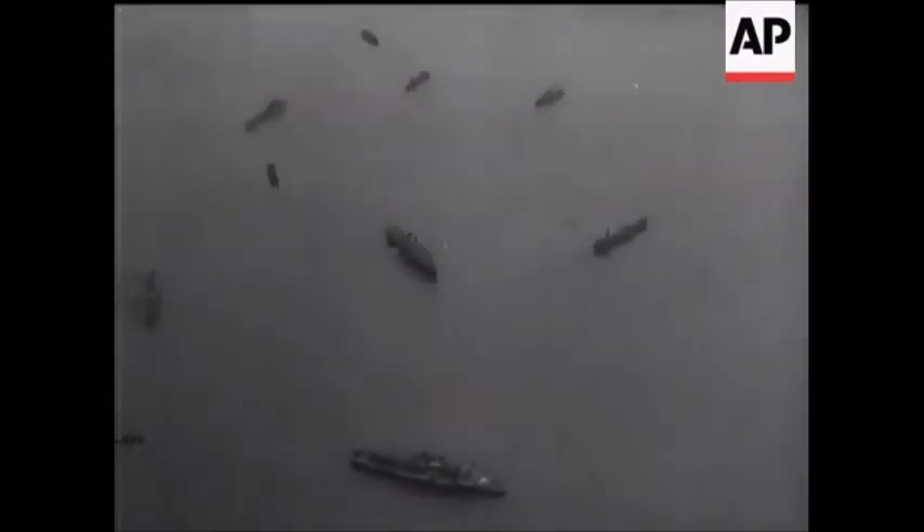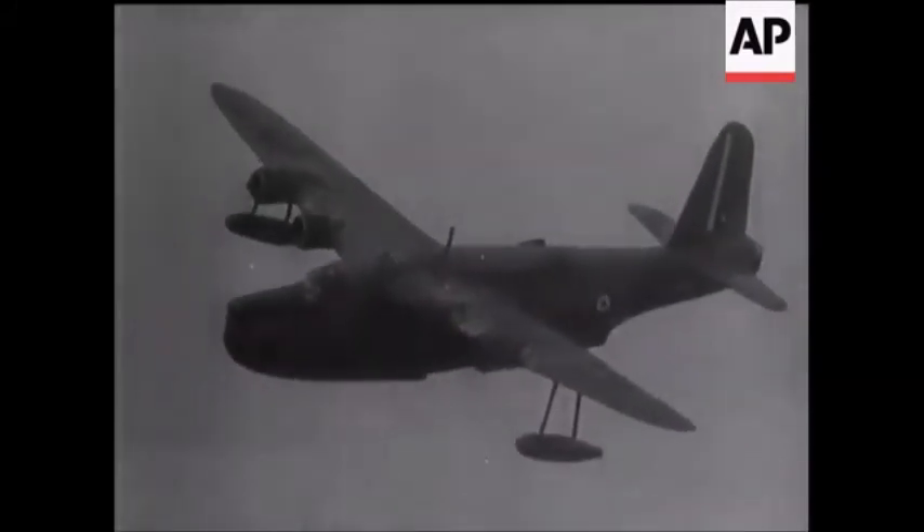Approaching British shores, over numerous vessels safely at anchor, he makes another happy landing.